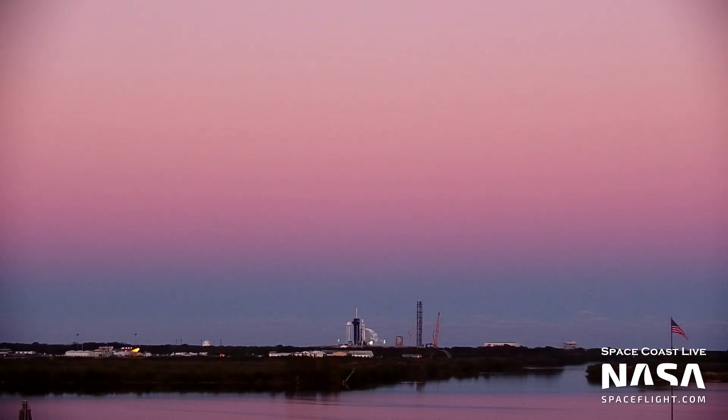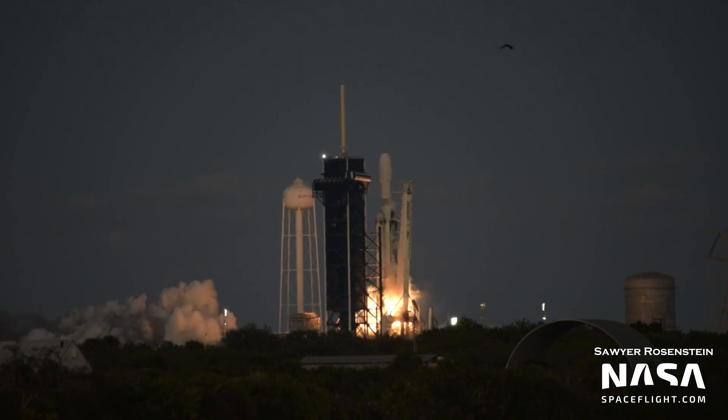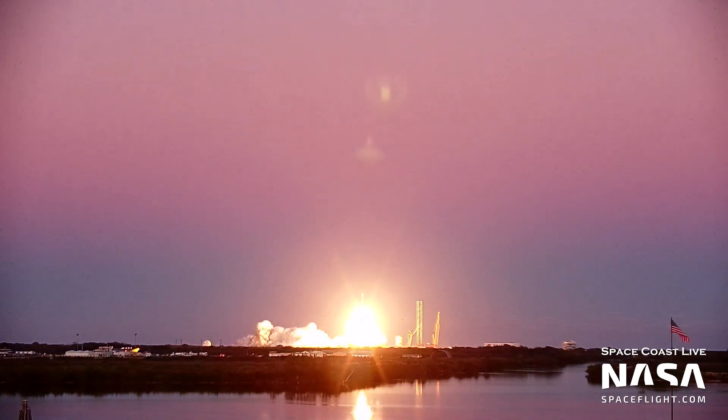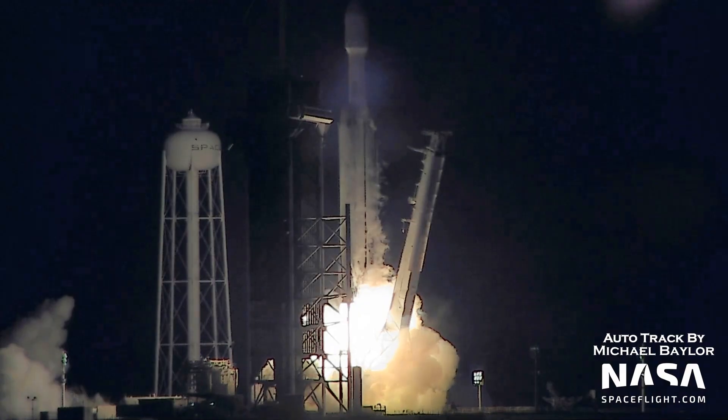Enjoy the audio, enjoy the visuals. We should have engine ignition coming up — and liftoff! The fifth Falcon Heavy takes flight as part of the USSF-67 mission. Go baby go! He's cleared the towers. Oh, the shots are gorgeous, unbelievable.